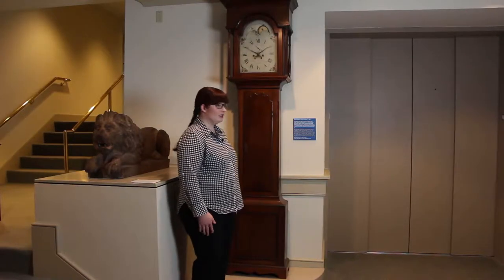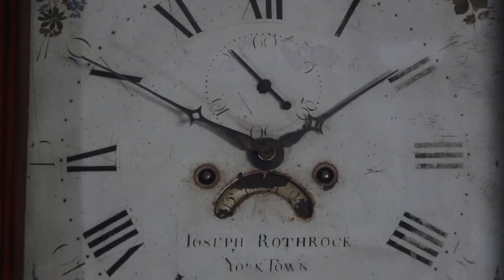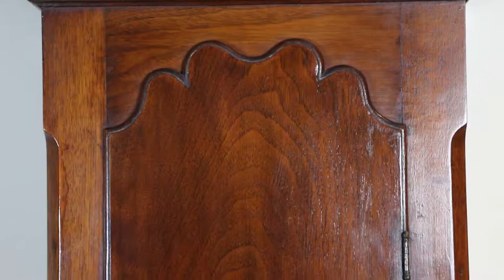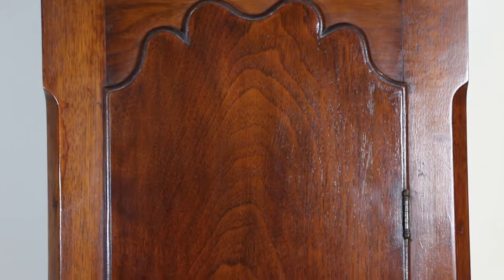This artifact was just donated to us this summer. It's a clock from 1780 that was made by Joseph Rothrock. His father immigrated here from Germany, and then Joseph served in the American Revolution. We think he was building clocks for around three to five years.